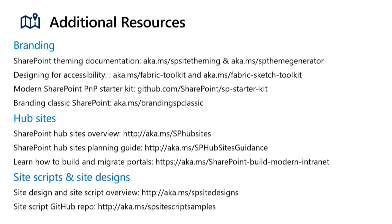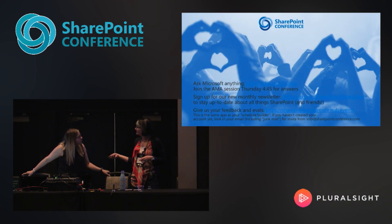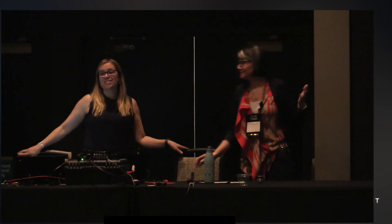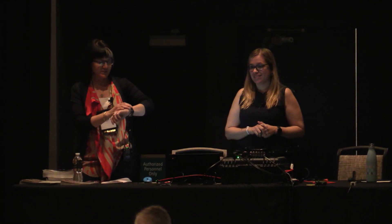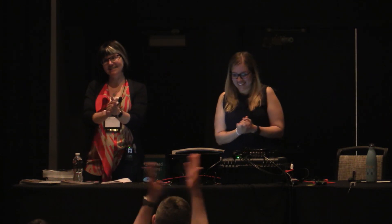We also brought some look books, so if you want to come by and grab one of those on your way out or have any questions, please let us know. We are right on time — thank you, it's been a great audience.